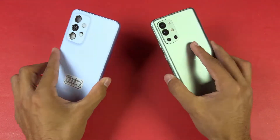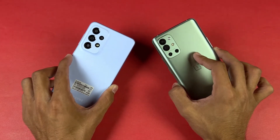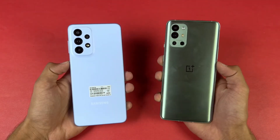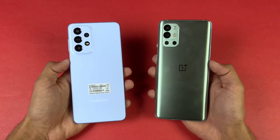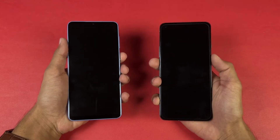Both phones have an in-display fingerprint scanner. There's no headphone jack on either device, but we have dual speakers on both phones. I'm really excited to see how the Galaxy A33 stacks up against the OnePlus 9R and its Snapdragon 870 SoC, so without wasting any time let's get right into it and boot both phones up at the same time.